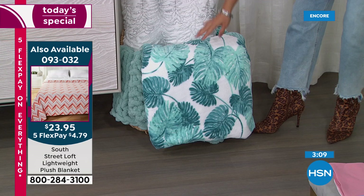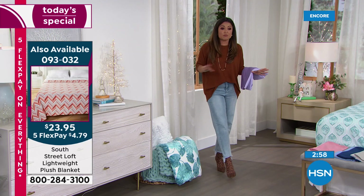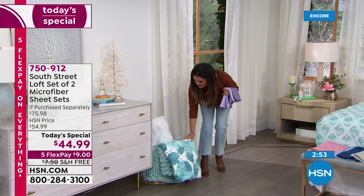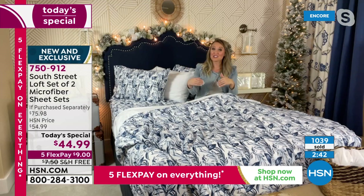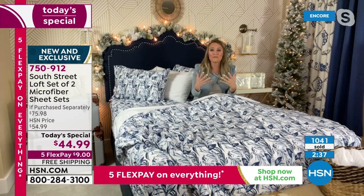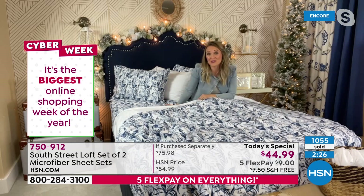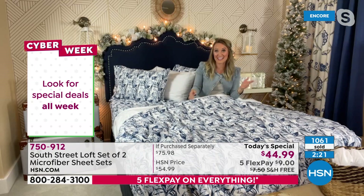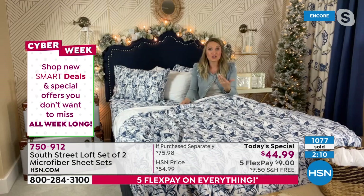A big home design trend right now is staying within color schemes while mixing prints, patterns, and textures. Bedding is the easiest way to do that — you're not painting walls or buying new furniture. Stephanie shares that growing up moving often and renting, she changed bedding frequently to show personality and make a space feel like home. Bedding is the biggest bang for your buck and the natural focal point when you walk into any room.